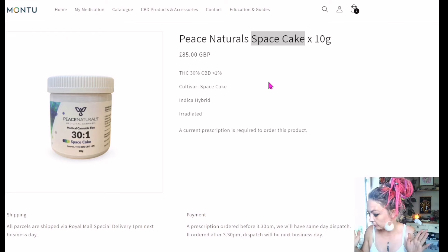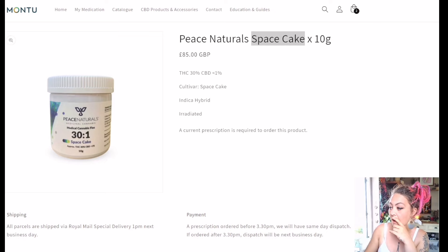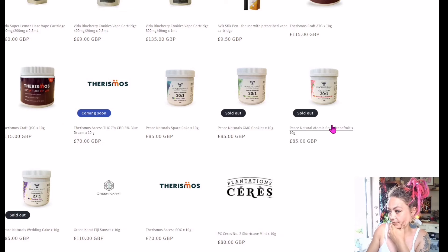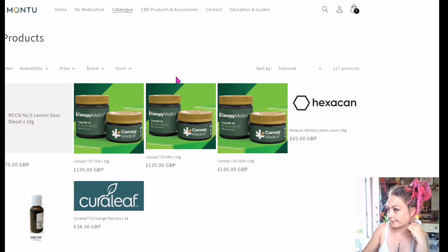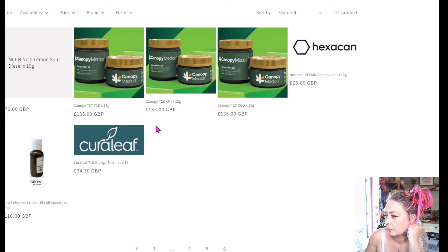Right, let me write that down — this is what we do now. We write down what we want. We have a notebook. We want the Peace Naturals Space Cake — I want to try it even though it's got limonene in it. And 10 grams of the Upstate Crossbow. So we have two down. I just need one more 10 grams. Let's look for the last one. Hexacan — not really a fan. There's nothing there. These are £135 for 15 grams. Kush Mints, Canopy T28. Has anybody had these? Their branding is on point — really aesthetically pleasing.